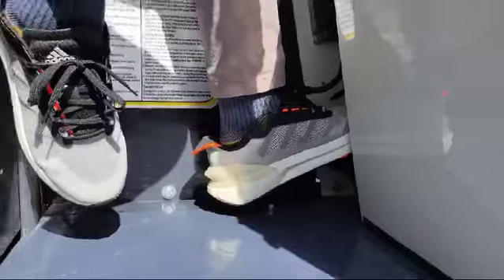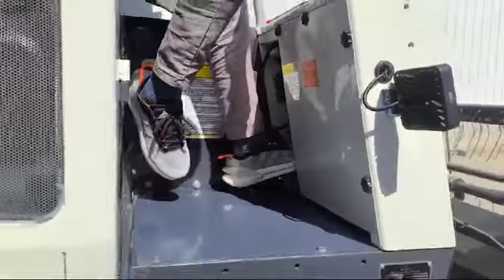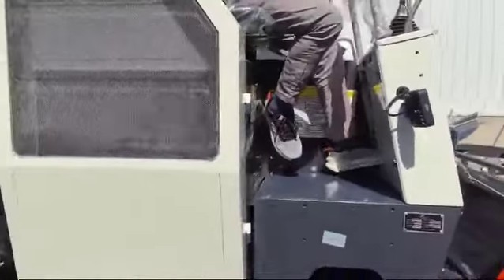The new version also adds a brake for a better operation experience for the farmers.